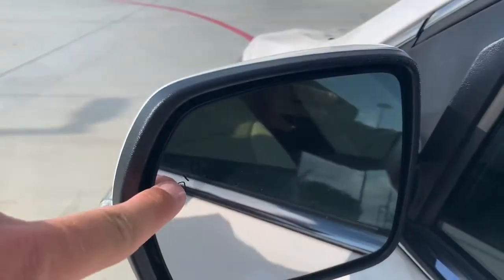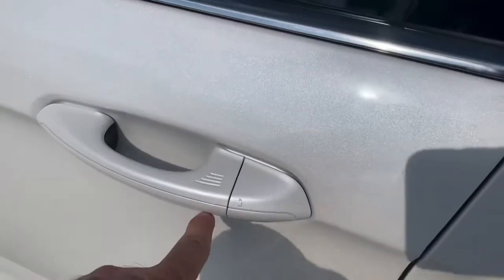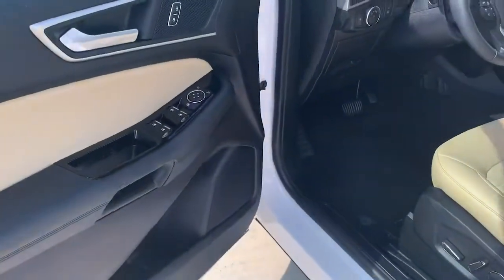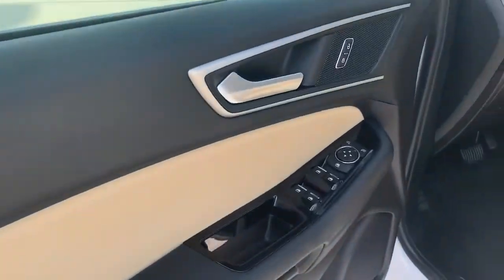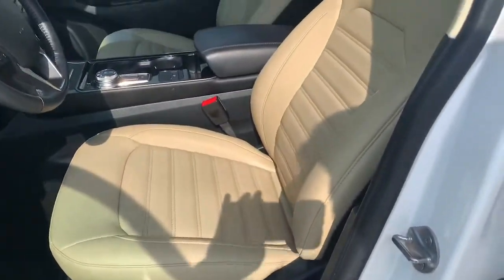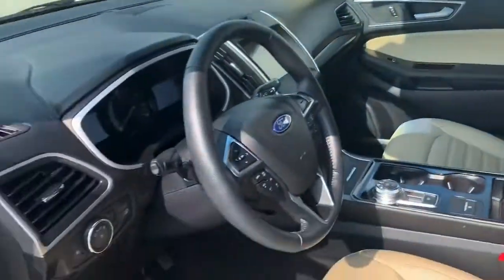It has the blind spot monitors here, keyless entry. It's got the beige leather with the black trim. Doesn't have a sunroof, but I'm not going to cry about that here in Texas — the heat.